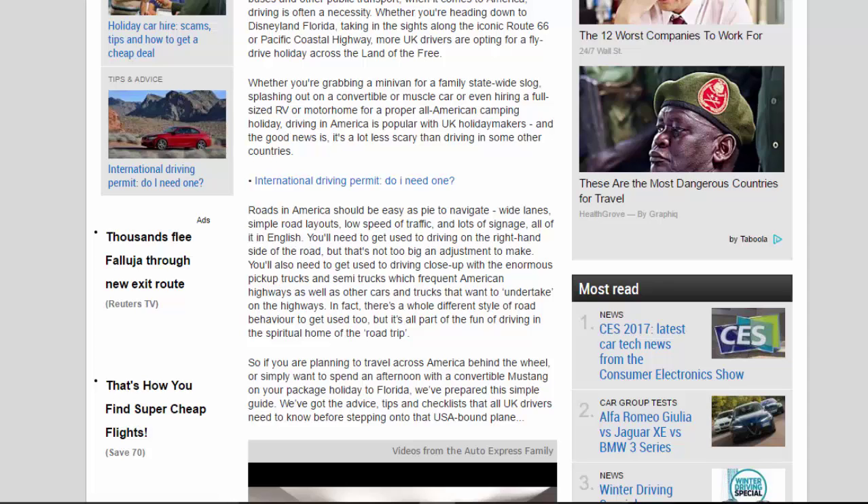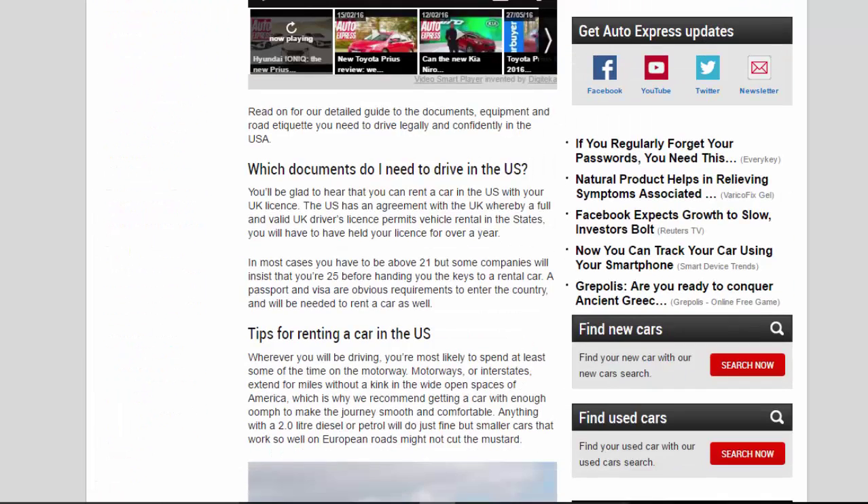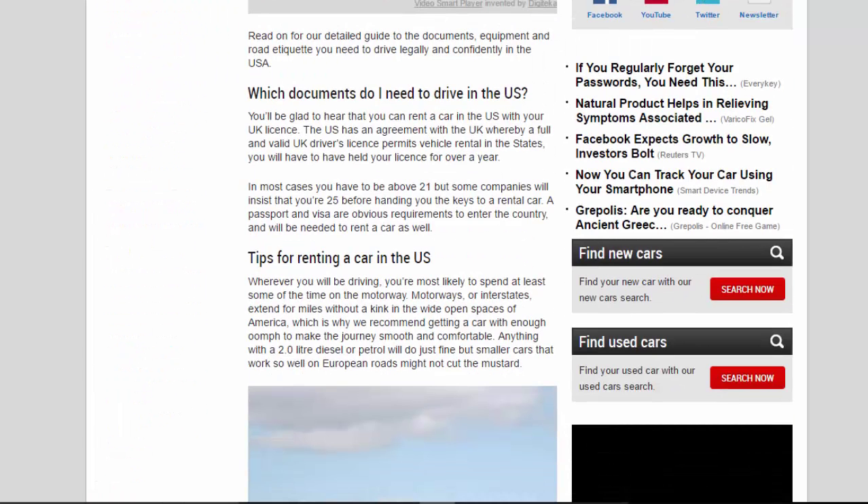Whether you're planning to travel across America behind the wheel or simply want to spend an afternoon in a convertible Mustang on a package holiday to Florida, we've prepared this simple guide with advice, tips and checklists that all UK drivers need to know before stepping onto that USA-bound plane. Read on for our detailed guide to the documents, equipment and road etiquette you need to drive legally and confidently in the USA.